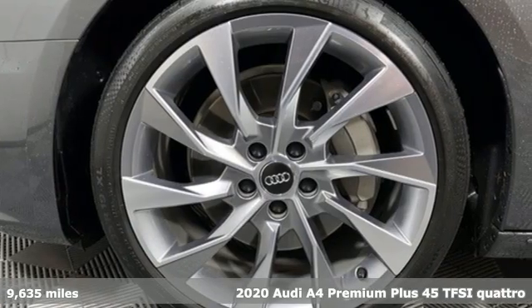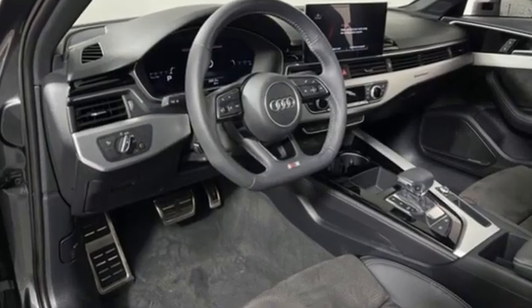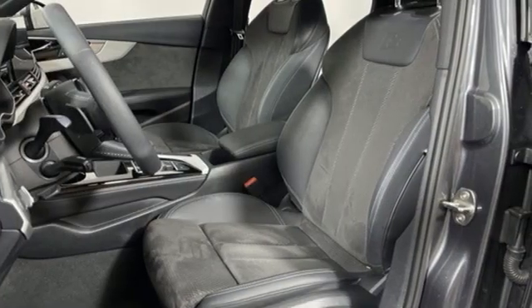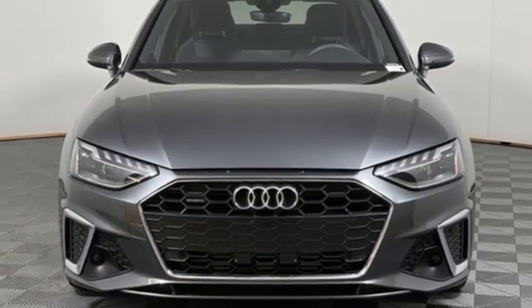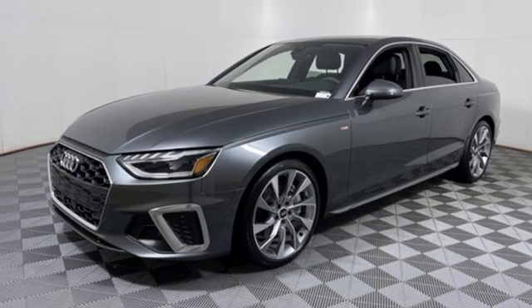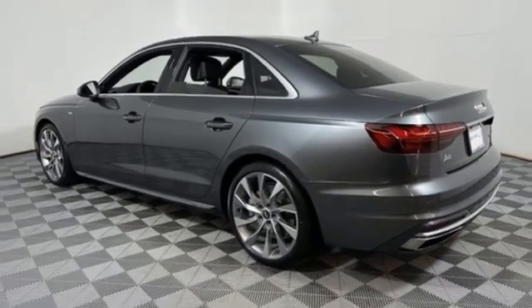It comes with all the amenities you need: streaming audio, front heated leather bucket seats, memory exterior door mirror settings, hands-free liftgate, auto shift manual transmission, four-wheel drive, external memory control, dual zone climate control, gas pressurized shocks, auto dimming rear view mirror, and intercooled turbo inline four-cylinder engine.